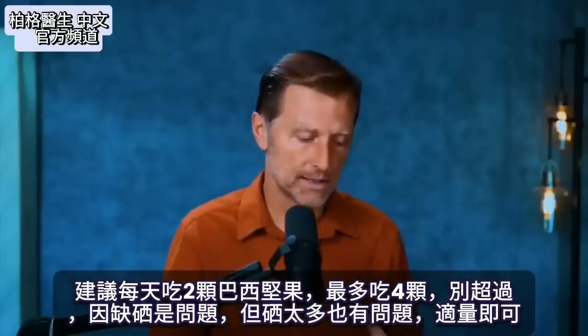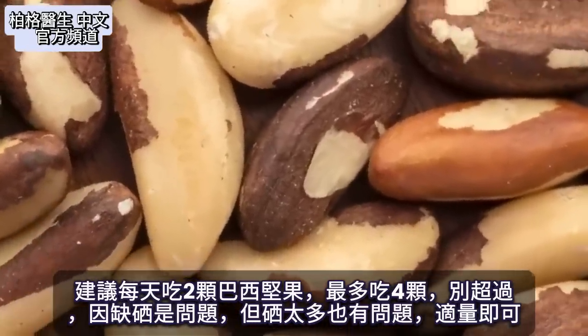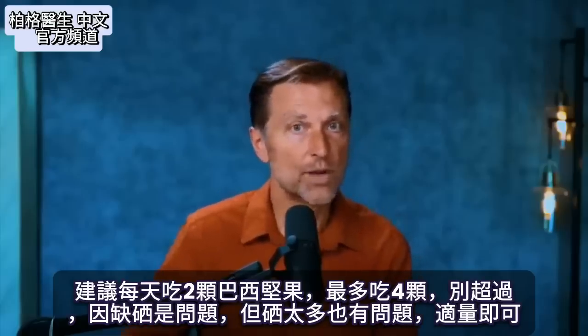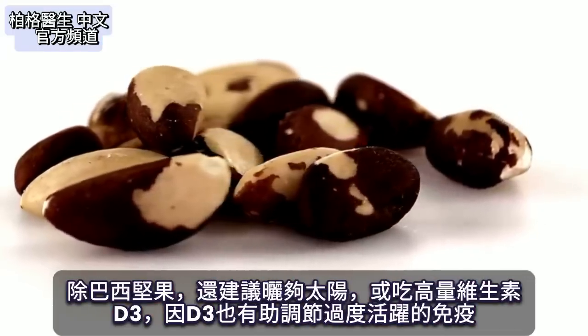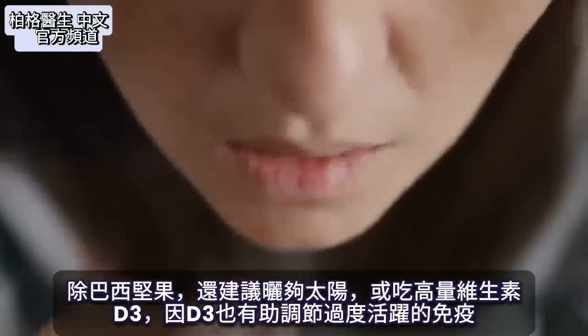Here's what I would recommend: start consuming two Brazil nuts per day. You could take a little bit more — maybe up to four — but I wouldn't take more than that, because you can have problems with selenium deficiency and also problems if you have too much selenium. You need the right amount. In addition to Brazil nuts, I would also recommend getting enough sun or taking high doses of vitamin D3.